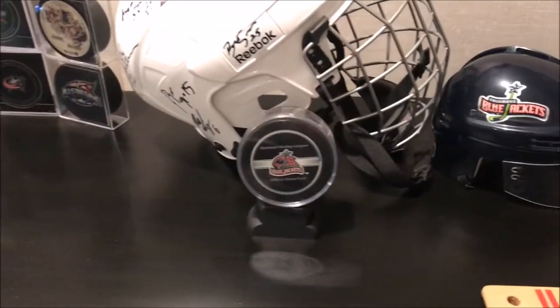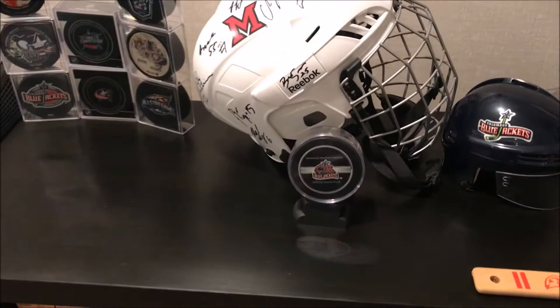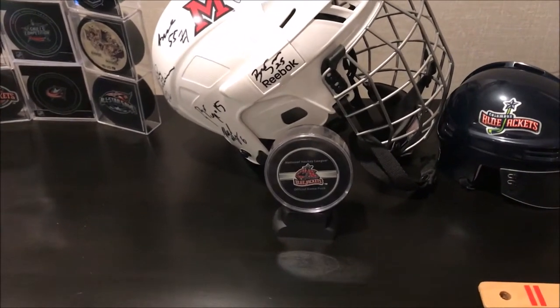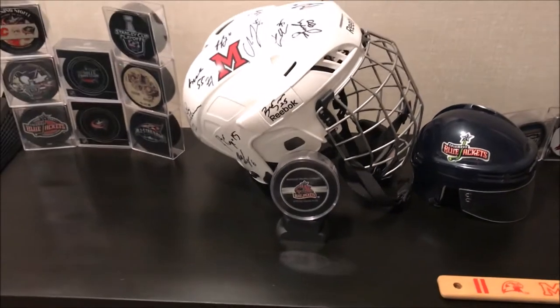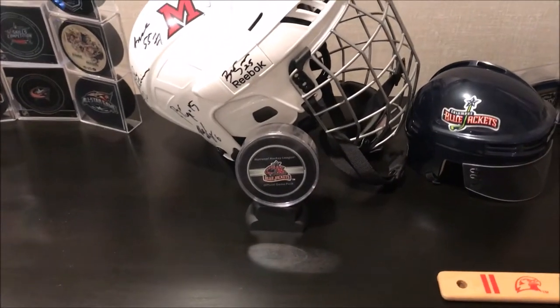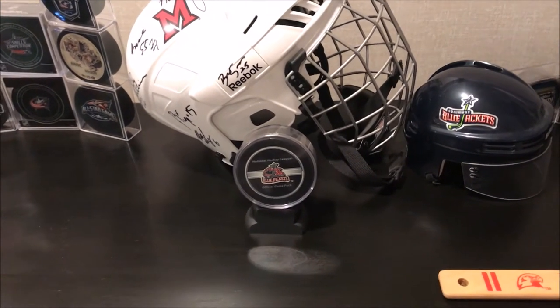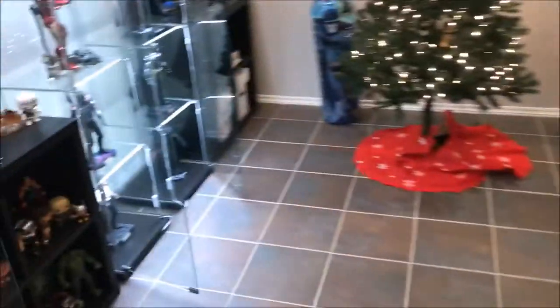This puck actually is a game-use puck that I got. I was sitting right behind the bench, the visitor's bench up at Nationwide Arena. The puck was shot into the crowd, and David Abusher, the backup goalie — I believe it was the Canadians at the time — just turned around and handed it to me. I was sitting right next to him, like by the runway where they come out. So that was really cool. That's another just a signed jersey. But yeah, let's get to the stuff you guys actually care about.